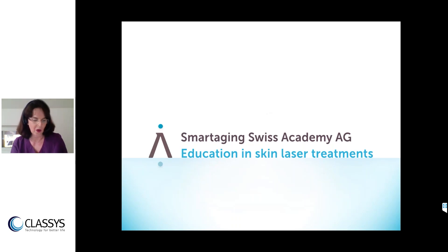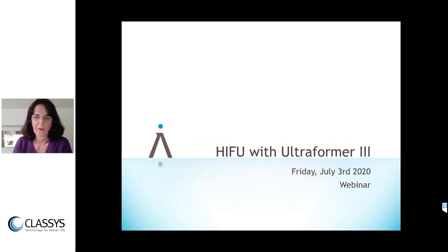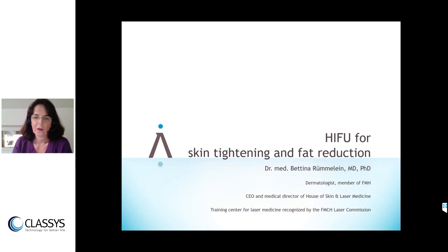We are going to have almost one hour to talk about a fabulous device that I have had in my clinic for more than two years now, and I want to share my experience. It's the Ultraformer 3, a HIFU device used for skin tightening and fat reduction.